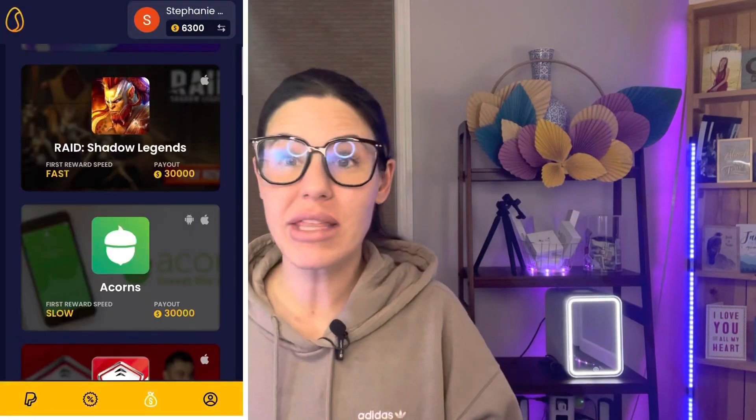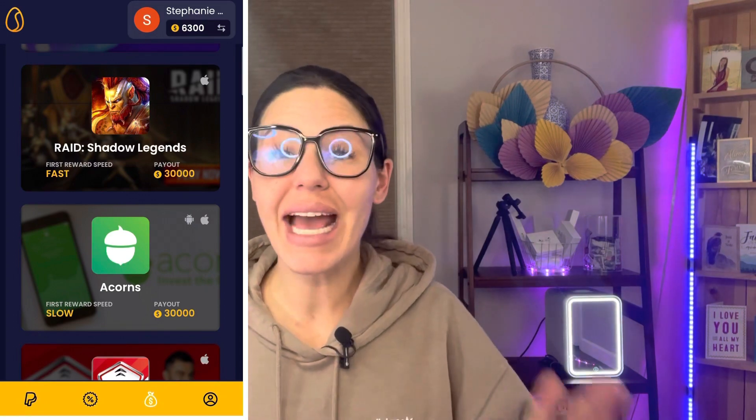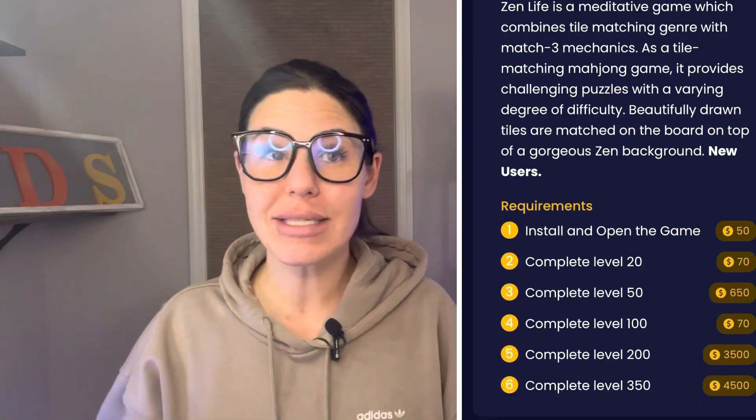When you're looking at the games and apps you can test out for extra funds, you're able to see if the reward process is fast or slow — that's something I've not seen any other app or website like this offer. And the best part about it: Scrambly has tiered rewards, meaning if you don't wanna complete all of the steps for the option you chose, you get rewarded for the steps that you do complete. So if you start something, get busy, or just don't wanna do all of it, you're still getting rewarded with coins that turn into dollars for each step you complete.